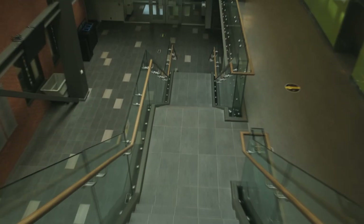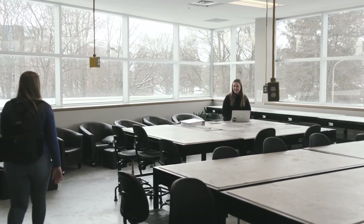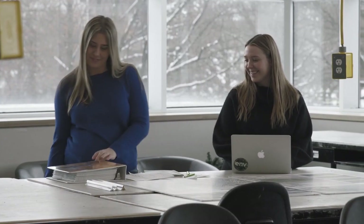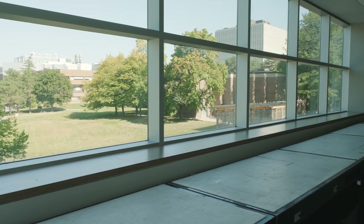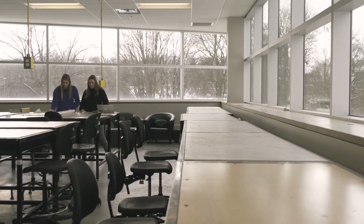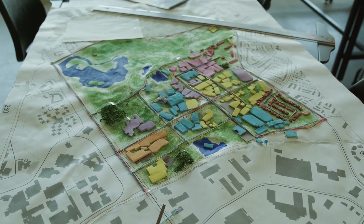Heading back down the stairs, we'll stop by the Planning Studio. This space is where students in our planning programs explore community design issues. Waterloo students actually worked on the collaborative design and layout of this room, tailoring it to planning students' needs. With wall-to-wall windows and stunning views of campus, the room is the perfect place to work on group projects or imagine what the cities of the future will look like.